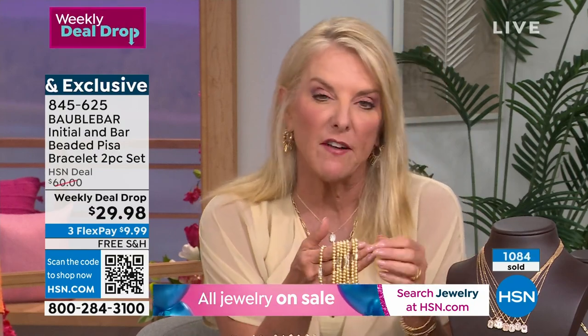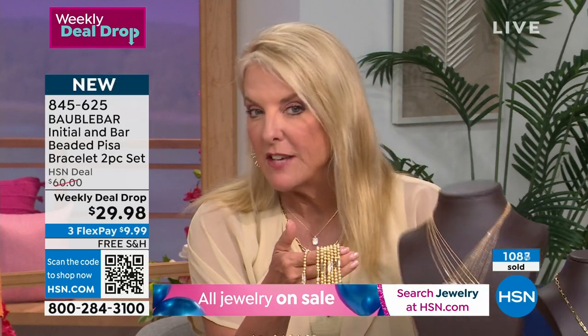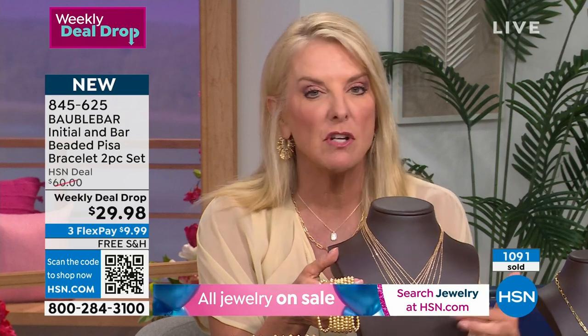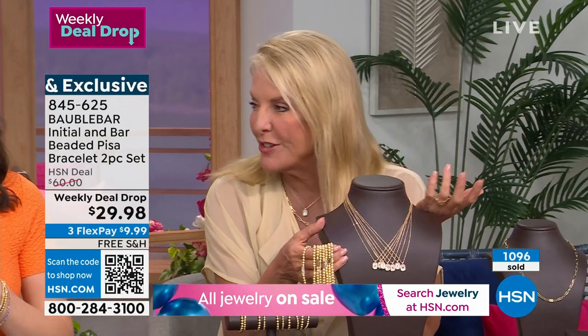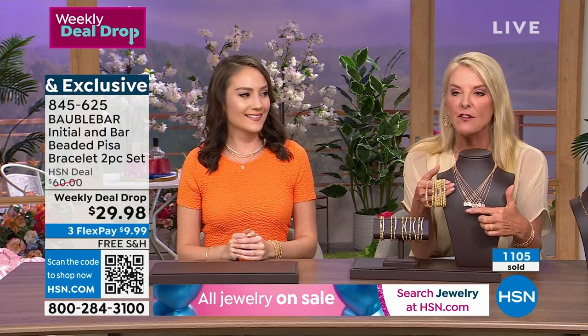It just doesn't feel like a flimsy little bracelet — it really feels extremely expensive, actually. And if you love the idea of initials, we have coming up this miniature dog tag. When I first saw 'dog tag,' I thought a traditional dog tag — and then I was like, oh my gosh, they made it so feminine. So if you're thinking initials, we do have this coming up in just a couple of moments.